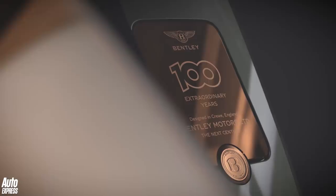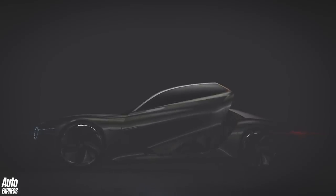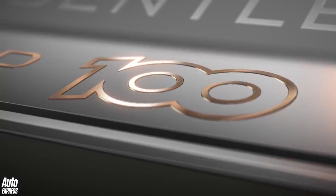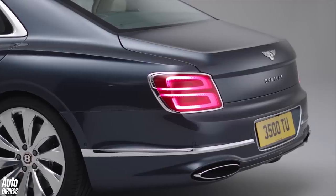2019 is a big year for Bentley as it marks the 100th anniversary of the Crewe brand. Earlier this year it marked the occasion by revealing the wild EXP 100 GT concept. So if that car was a birthday present to itself, then maybe this new Flying Spur is the party, but one for only a very few well-heeled customers.